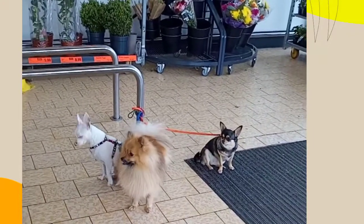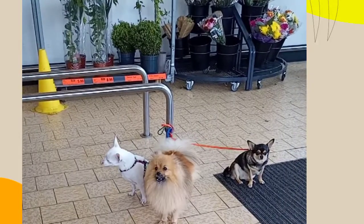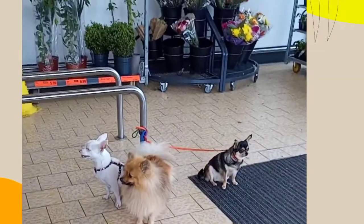Somebody left their dog here outside. They can't go inside. They're very cute, aren't they?